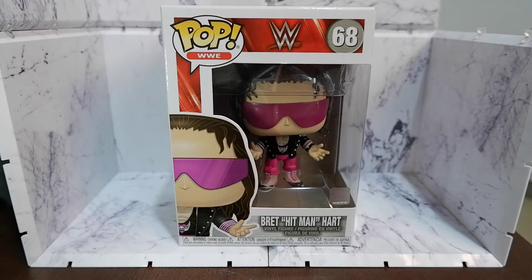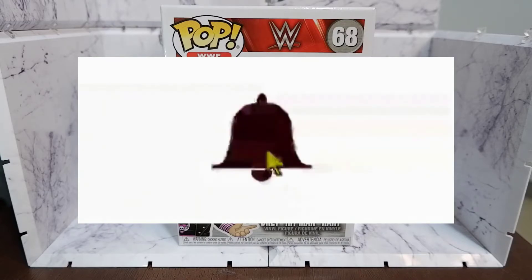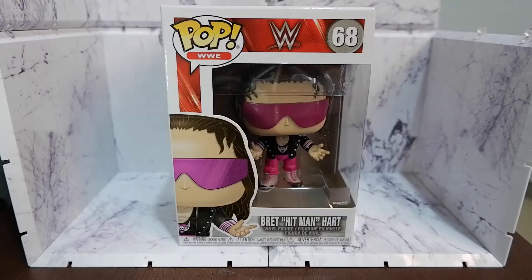Hello guys! Today we're going to unbox one of you, the Bret Hitman Hart Funko Pop. But before we continue, don't forget to hit that like button, share this video, comment and subscribe to my channel so you will get notifications when new content comes out.